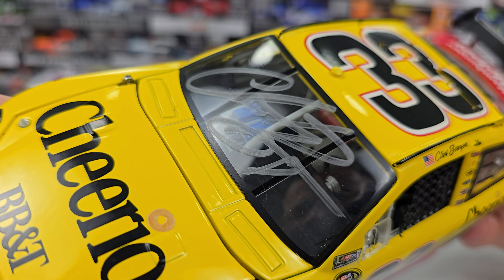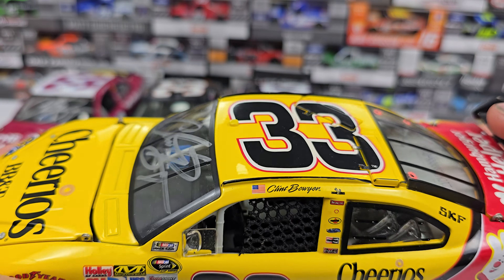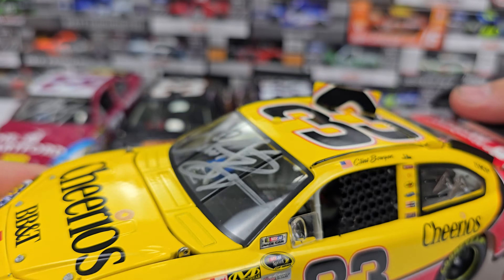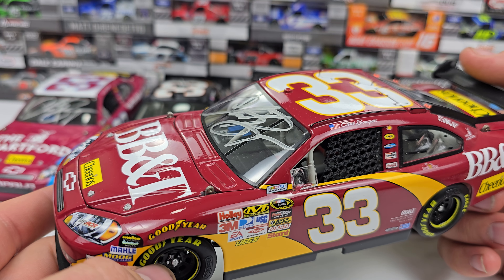Welcome back to another diecast review in the new studio. Today we are looking at some more Clint Boyer cars — specifically the Car of Tomorrow models from Richard Childress Racing. He was with RCR from 2006 to 2011 and did switch numbers during that time. Today is just the number 33 cars that he ran from 2009 to 2011. There will be another video covering the 07 cars in COT and the gen 4 car.